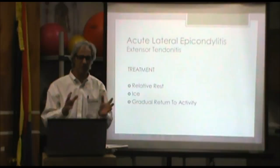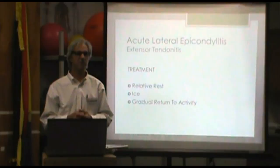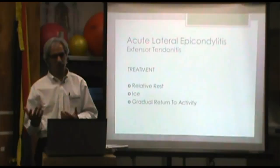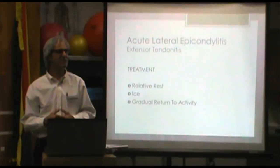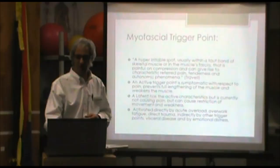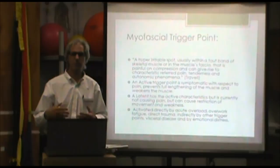So the acute lateral epicondylitis, the extensor tendonitis — the straightforward stuff. You have no problem, you go out and rake leaves for the weekend, and all of a sudden you have a painful elbow. Those things are straightforward, the easy things to treat — relative rest. Relative means you don't have to stop doing everything; just reduce activities that provoke your symptoms. Put ice on it and then gradually return to activity as it feels comfortable. That's as straightforward as it is. If it's just a first-time acute onset, our bodies naturally take care of themselves. That's the stuff people handle at home and get over.